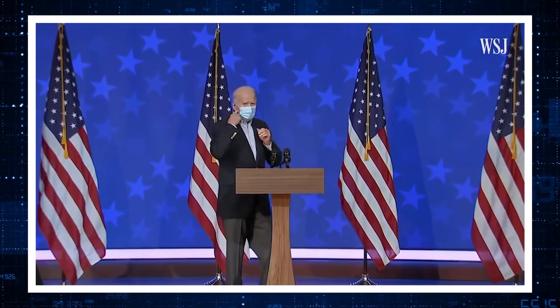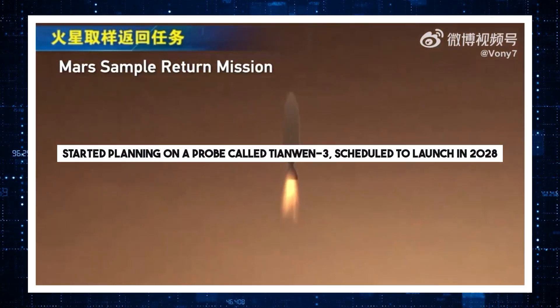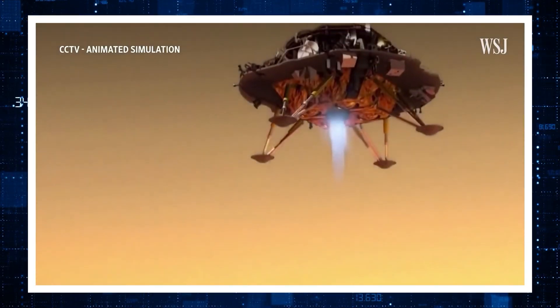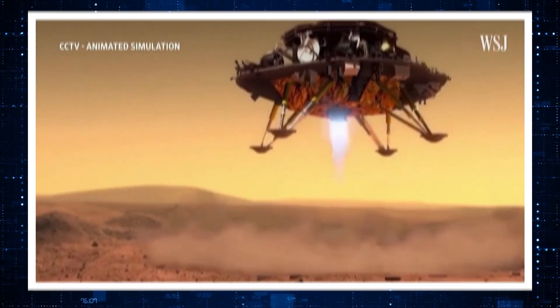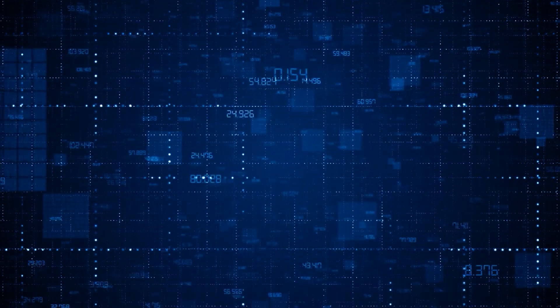China has started to take interest in the Mars sample return program and has started planning a probe called Tianwen-3, scheduled to launch in 2028. According to them, the Tianwen-3 will complete the sample return project not only cheaper than the MSR project by NASA, but also much faster.